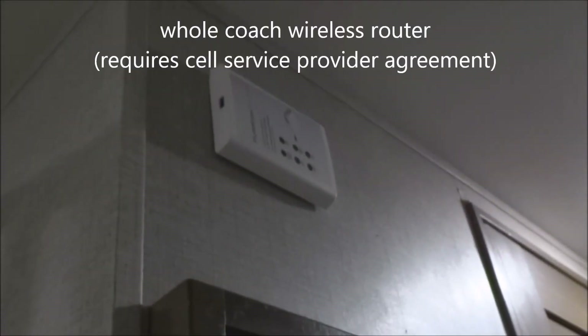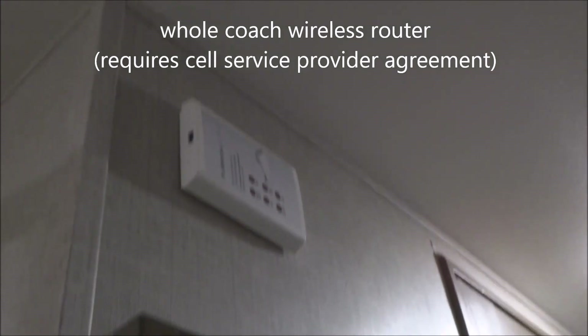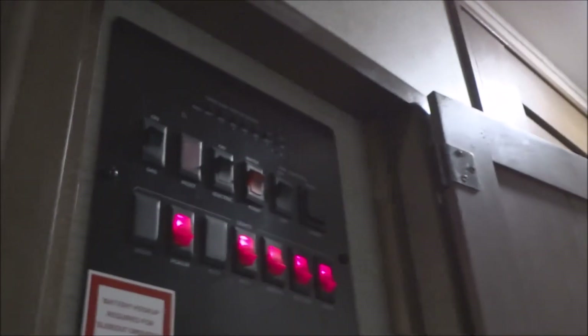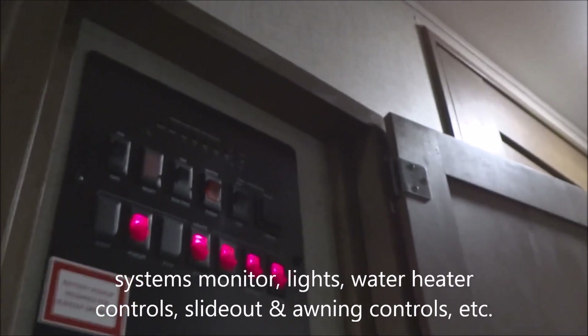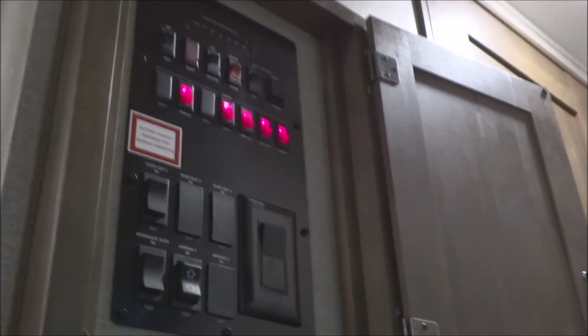Coming back up, you are prepped for the easy addition of a router — that's the Furrion router, which you arrange with your cell service provider for in-coach Wi-Fi. The systems monitor panel provides lighting controls, water heater controls, and controls for deploying the slides and the electric awning — all in one convenient location.